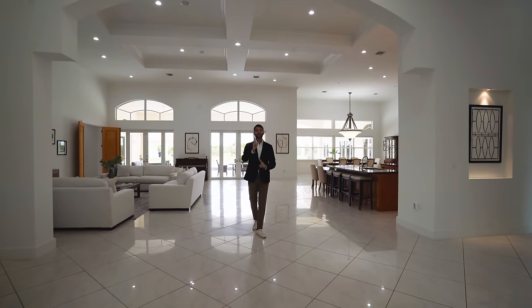Continuing down this wing, there's a guest bathroom and a washer and dryer on this side as well — both sides of the home have laundry, so two families could comfortably live here.